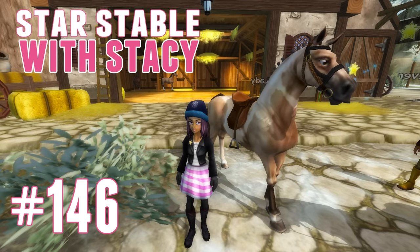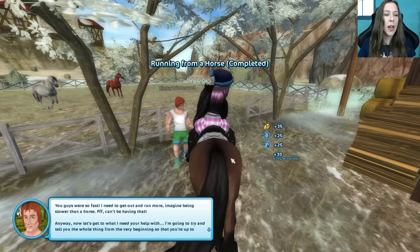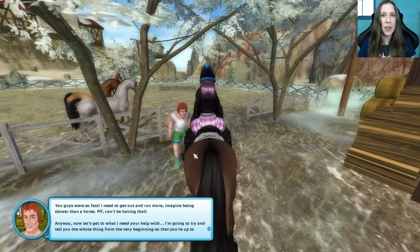Welcome back to Star Stable with Stacey. Thank you again for joining me today. No time to wait, let's get started. You guys were so fast — I need to get out and run more. Imagine being slower than a horse. Can't be having that.